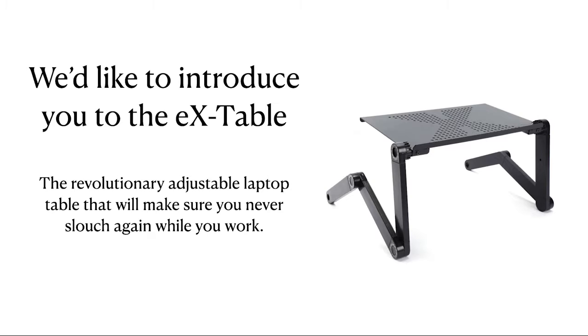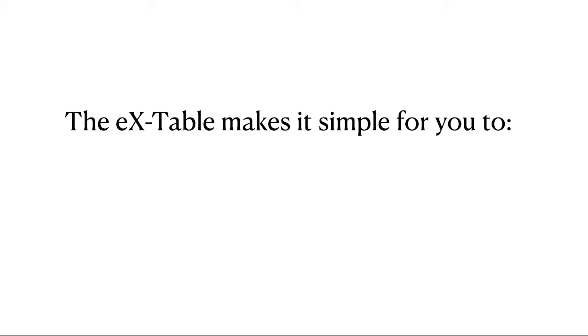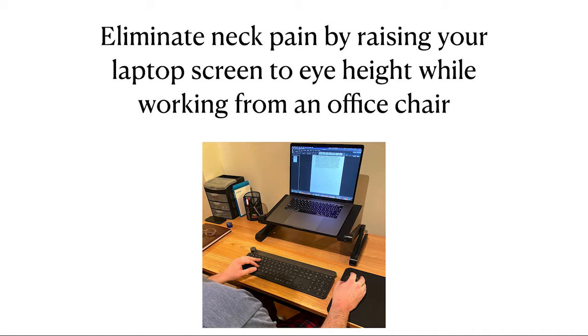We'd like to introduce you to the EX Table — the revolutionary adjustable laptop table that'll make sure you never slouch again while you work. The EX Table makes it simple for you to eliminate neck pain by raising your laptop screen to eye height while working from an office chair.